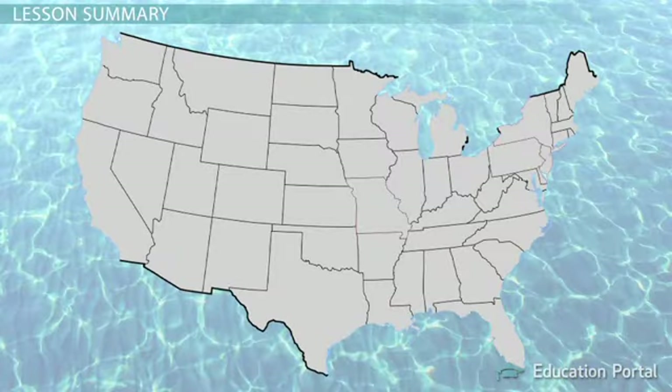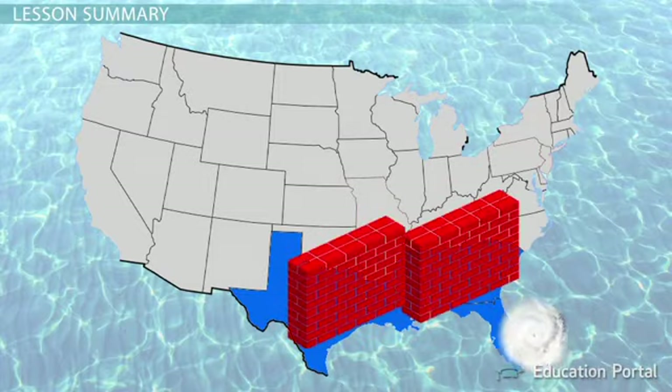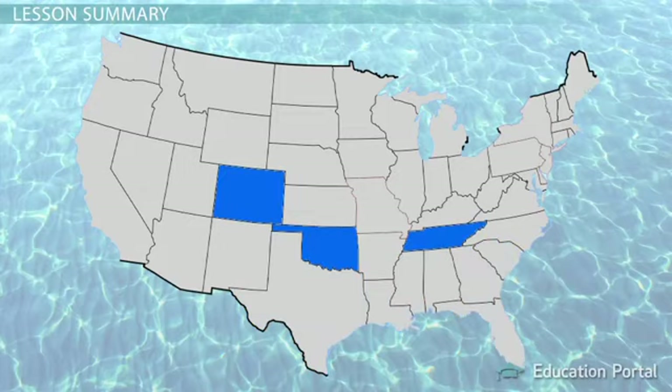Because hurricanes need water, you will not experience this type of storm if you don't live along the coast. Louisiana, Florida, South Carolina, and other southeastern states experience hurricanes because they provide a buffer wall that hurricanes hit, causing them to die out before they can go farther inland. States like Oklahoma, Colorado, and Tennessee are too far inland to experience the wrath of hurricanes, as they are too far from the ocean — the ultimate source of energy for these dangerous storms.